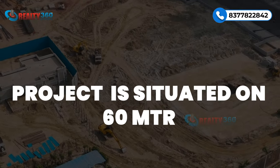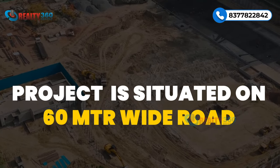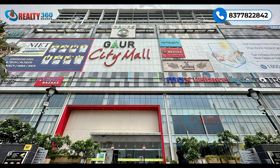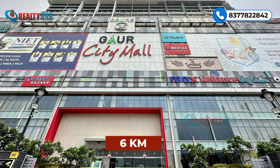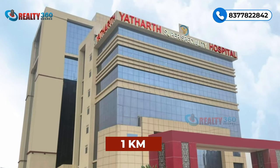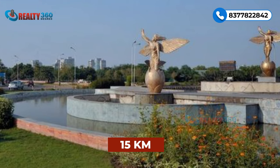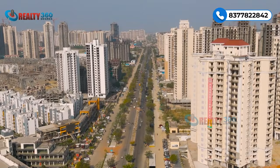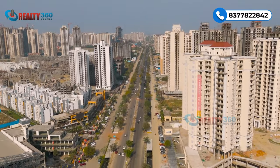The project is situated on a 60-meter wide road on a corner plot. Noida is 2 kilometers from here, Gaur City Mall is 6 kilometers, Yatharth Hospital is 1 kilometer, and Pari Chowk is 15 kilometers from here. It is a well-developed sector with all the basic facilities at a feasible distance.